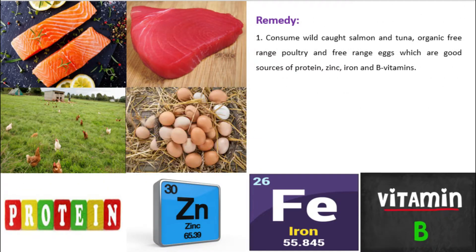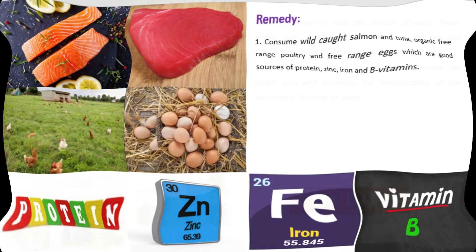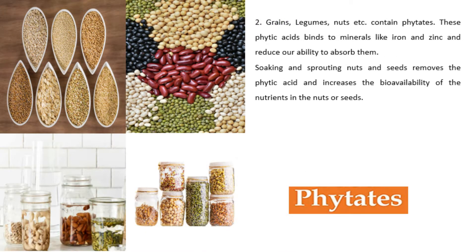Remedy: Consume wild-caught salmon and tuna, organic free-range poultry, and free-range eggs, which are good sources of protein, zinc, iron, and B vitamins. Grains, legumes, and nuts contain phytates — phytic acids that bind to minerals like iron and zinc and reduce our ability to absorb them. Soaking and sprouting nuts and seeds removes phytic acid and increases the bioavailability of nutrients.